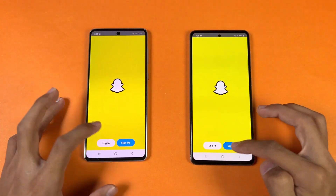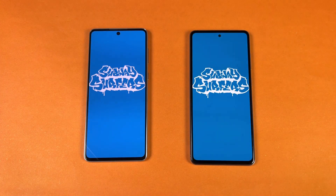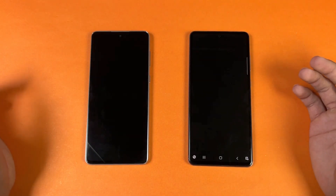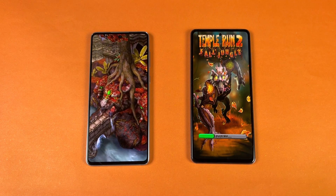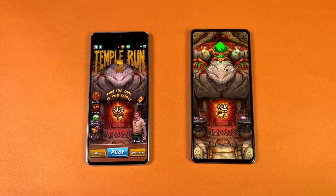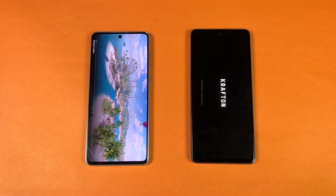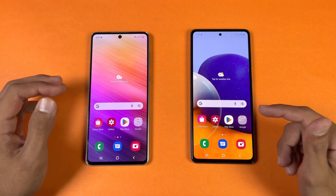Instagram — similar. Snapchat, Spotify — faster on the A73. SubwaySurfer is faster on the Galaxy A73; we have about a 2 to 4 second difference. Temple Run 2 is also much faster on the A73, with a big improvement in performance — about a 4 to 5 second difference. PUBG Mobile is also much faster on the A73; the A72 finishes shortly after, so we have a 2 to 4 second difference there as well.